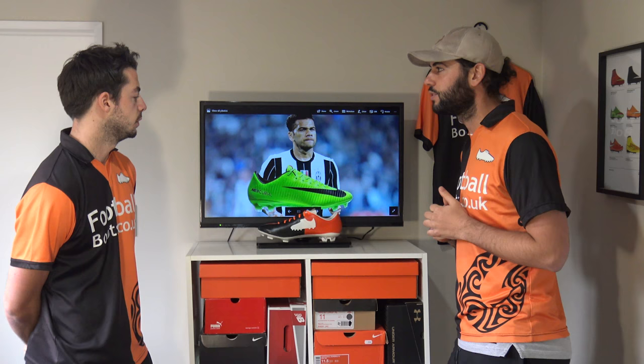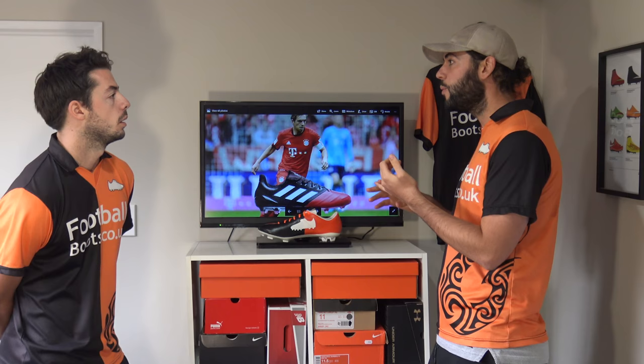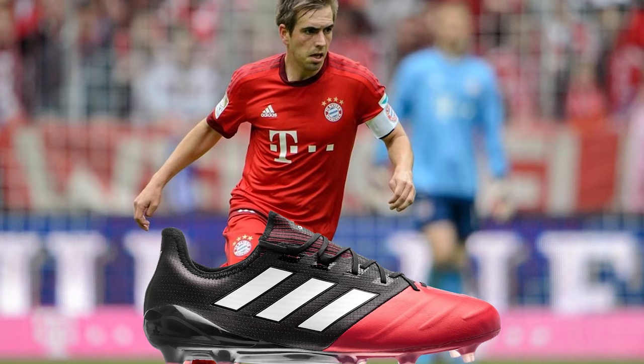Now onto Phillip Lahm with the Ace Leather — it's probably a really comfortable, lightweight boot. The Ace Leather is kind of a mixture between the two: we saw the Legend and then the Vapor 11, so this has almost got a bit of a touch between the two, with leather at the front.